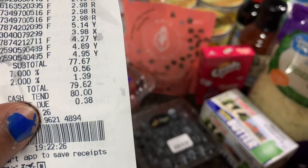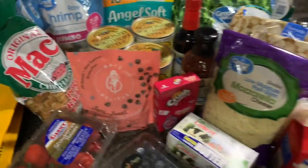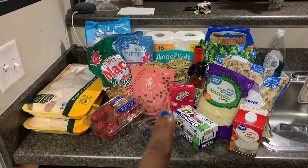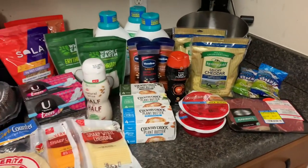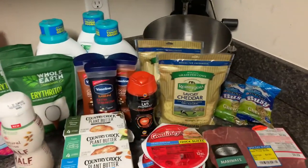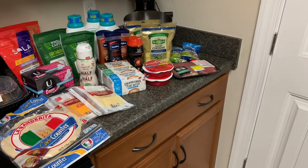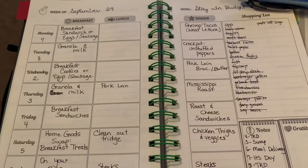My Walmart total came to $79.62 and my budget for Walmart was $80. My total budget was $136 — $80 for Walmart and $49 for Harris Teeter — so I came in right at $130 with $6 remaining in case I need to pick up anything else.